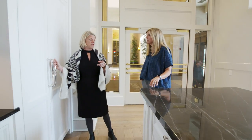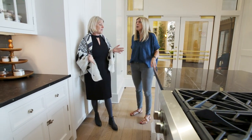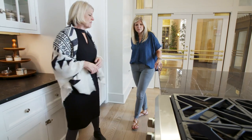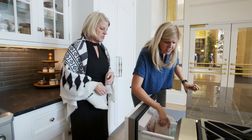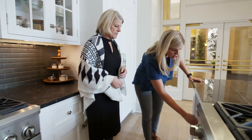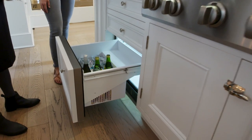On our way to see the big fridge, I want to show you what's going in your big island — the kids' lunch center area. Open that drawer. Oh my god — refrigerated drawers! Scott will be able to keep all of the stuff in here to make lunches. There's even a drawer for Scott's terrible seltzer habit.